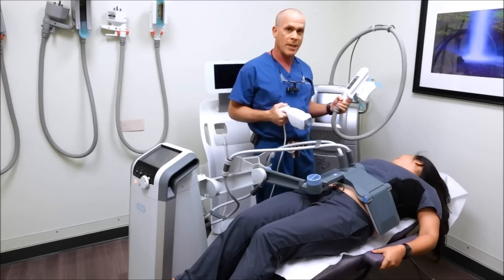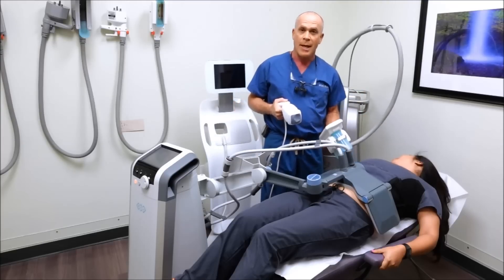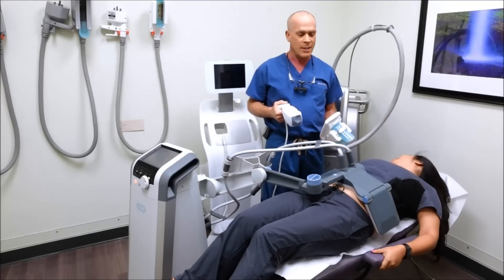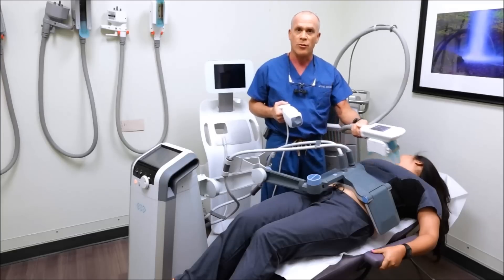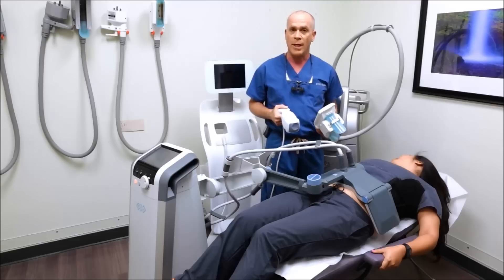We can use the Zeltic or CoolSculpting to treat certain areas, but the only problem with the Zeltic is you have to do a number of different treatments, so the treatment times can be fairly long, especially if you only have one machine.